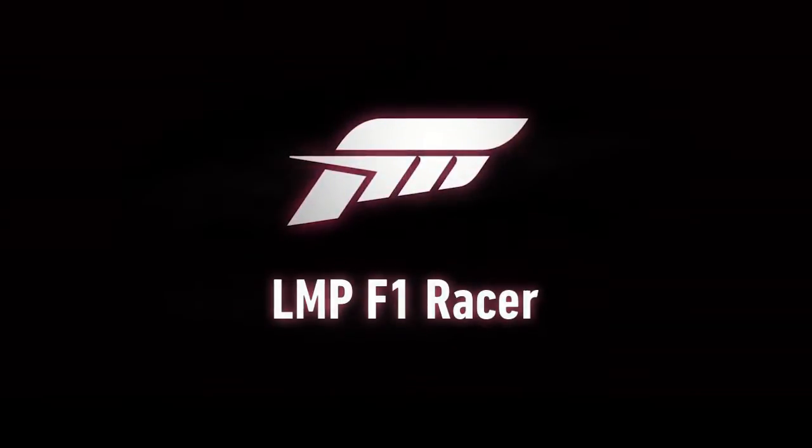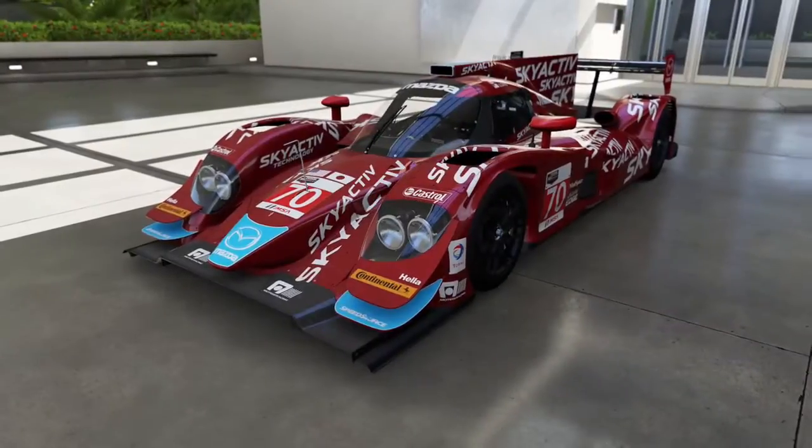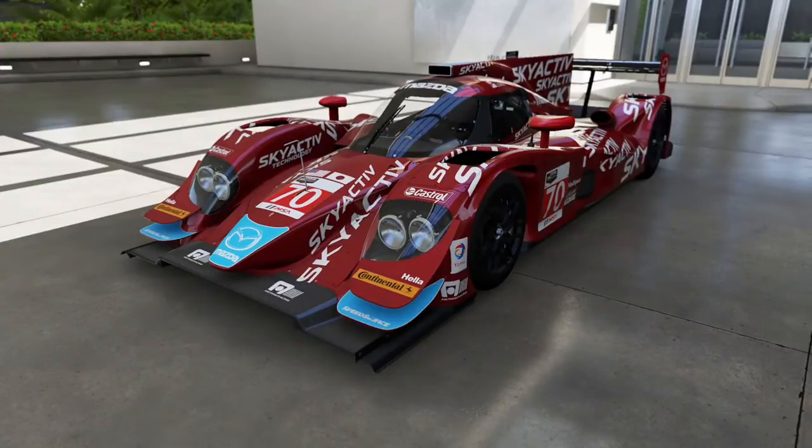Hello everyone, LMPR from Racer here, back for another video. We are back now on part two of the Forza 6 eBay Motors Car Pack review.